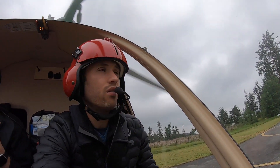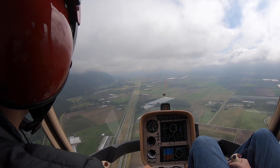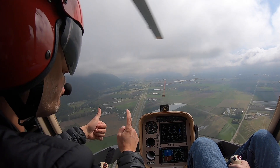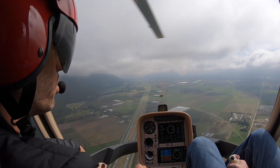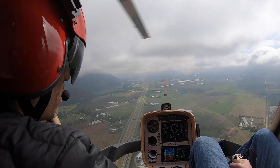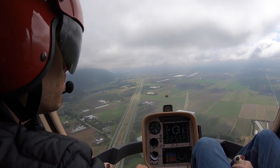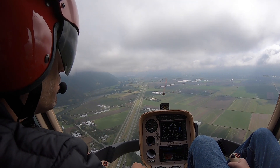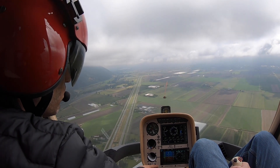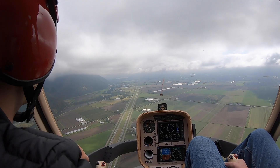We're going to do a radio call to Sumas traffic — these are the greenhouses. We want to call Sumas traffic, tell them who we are, where we are, and what we're going to do. Sumas traffic, this is helicopter Cavalry G2, Uniform Tango Echo, 1,200 feet over the greenhouses headed northbound, Sumas traffic.